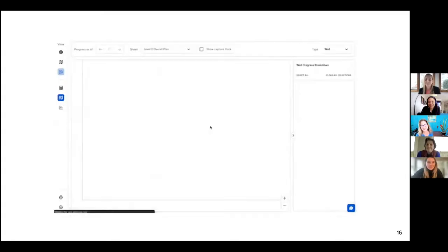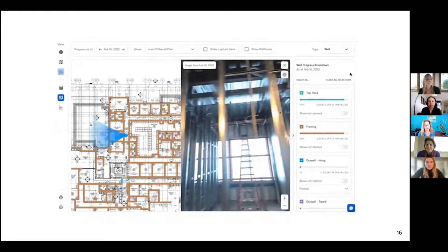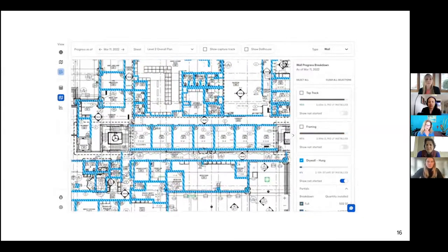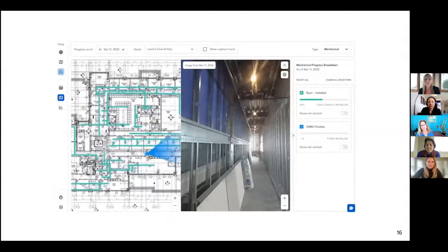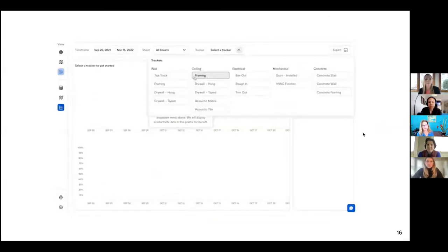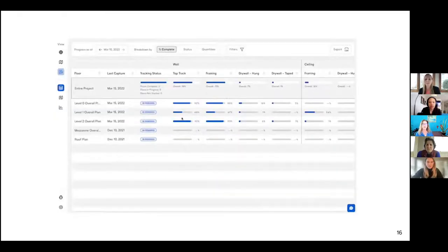One more thing Natalie reminded me of: the 'show not started' feature. We had a situation where drywall had all been installed and they had demobilized, but the plumber hadn't finished some areas — there were wet walls. We were able to identify that, and we had to demobilize the drywall subcontractor and bring them back because they were held up by the plumber. Just clicking that button showed us what hadn't been finished. It was extremely helpful. The information is in your hand and there's no dispute — you're getting dead-on accurate information rather than relying on a manual count.